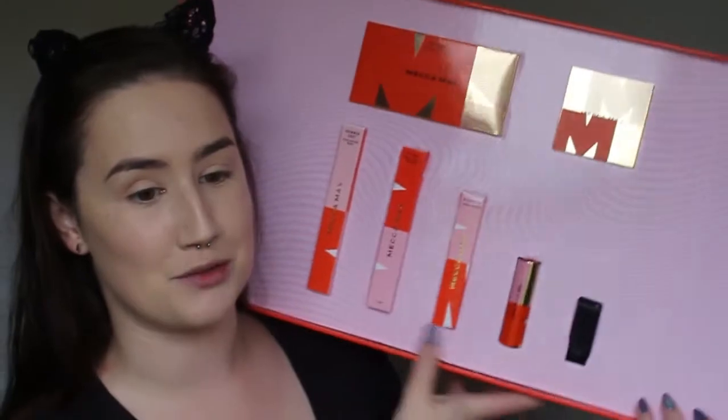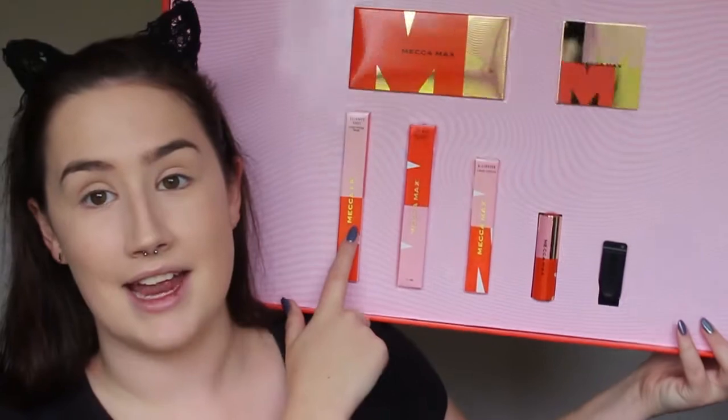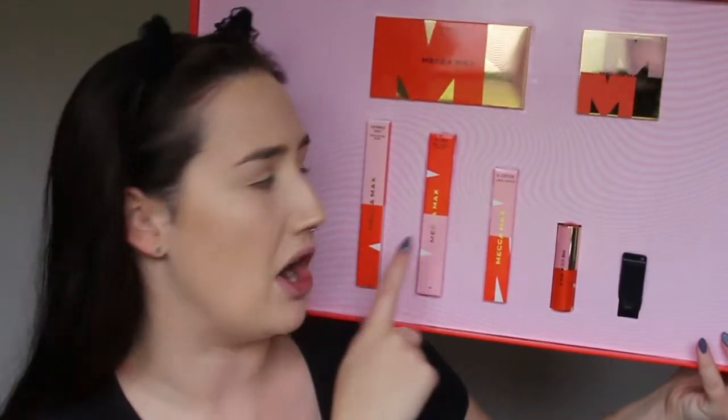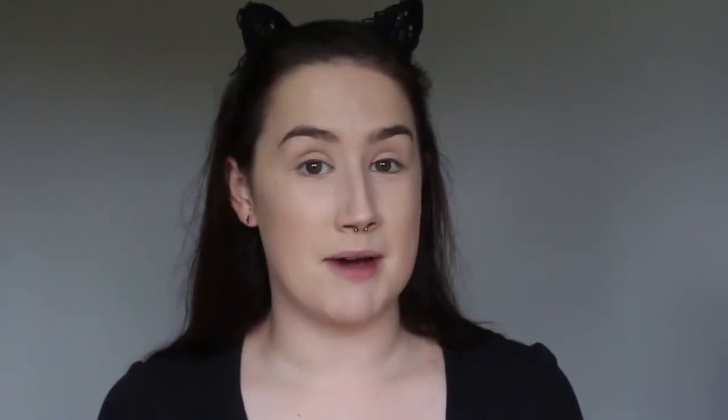Today I have six products to show you. I've got their bronzer, an eyeshadow palette, a liquid highlighter, a mascara, a liquid lipstick, and a regular lipstick. You might have already heard, but on the 3rd of August — two days after the whole Mecca Max line launches — there will be a new Mecca Maxima store opening in Auckland on Queen Street. I did go into the Mecca Maxima in Christchurch and oh my gosh, it was so amazing, so I'm so excited to have one in Auckland.